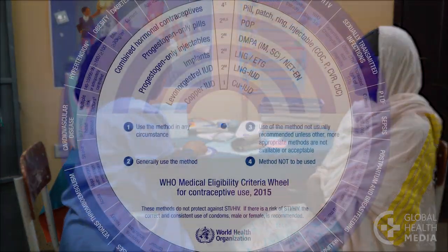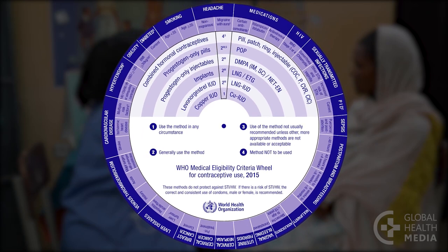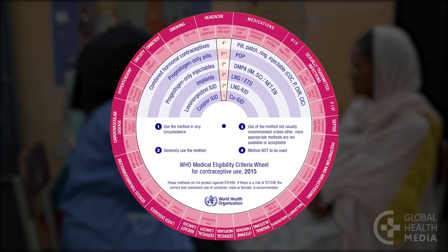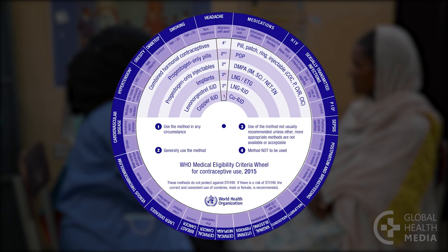The MEC Wheel includes hormonal methods and the copper IUD. It has two moving parts: an inner wheel with the contraceptive methods, and an outer wheel with reproductive and medical conditions plus other factors that may put a woman at risk.